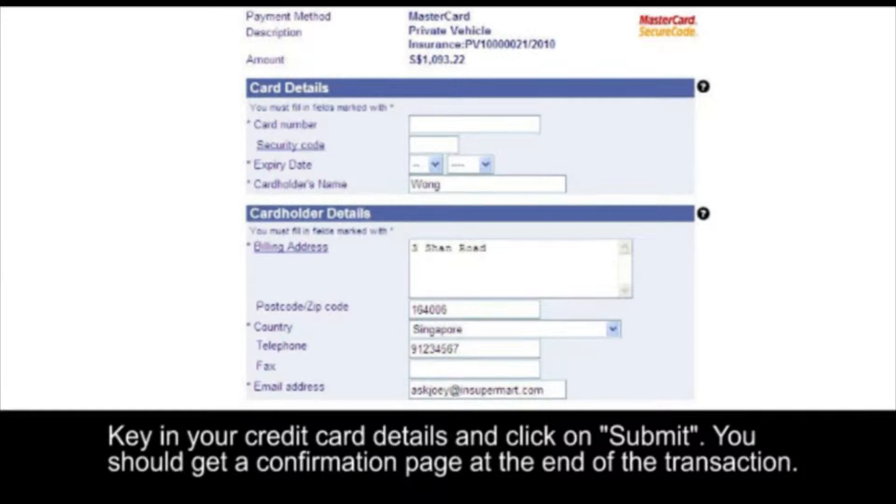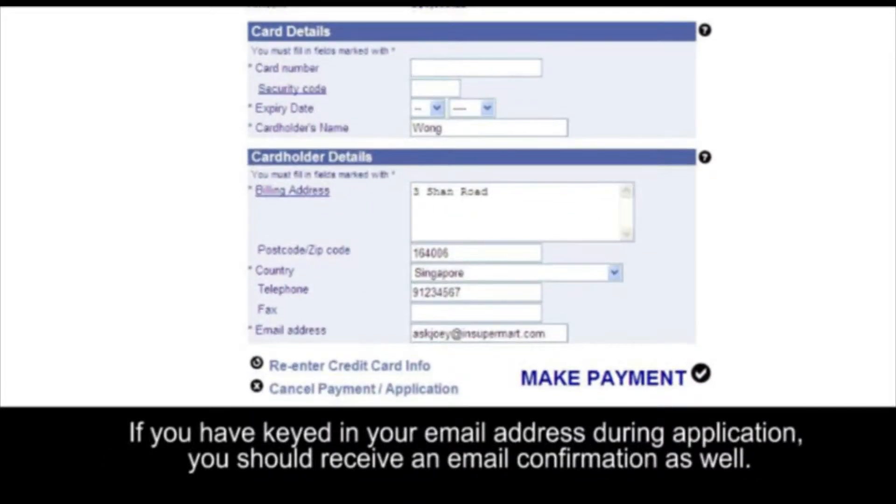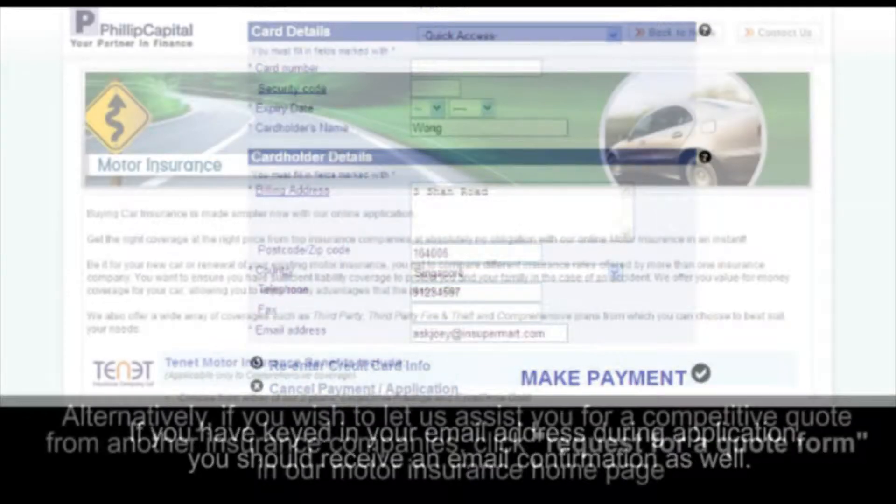You should get a confirmation page at the end of the transaction. If you have keyed in your email address during application, you should receive an email confirmation as well.